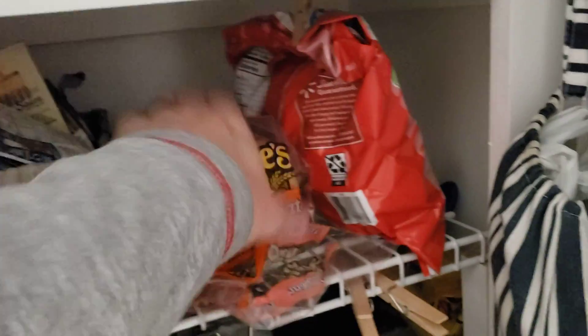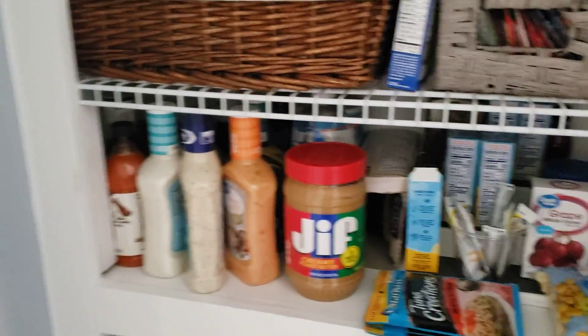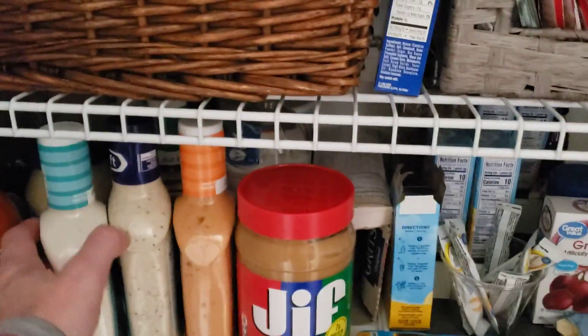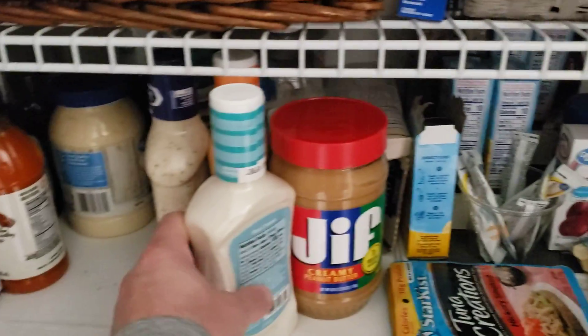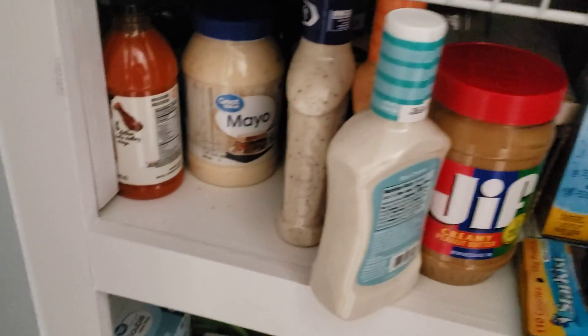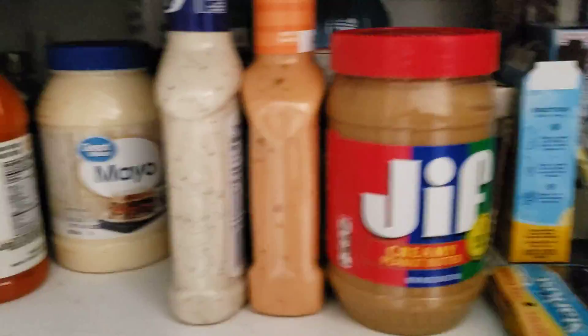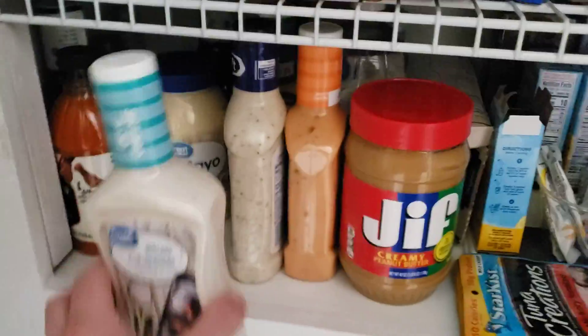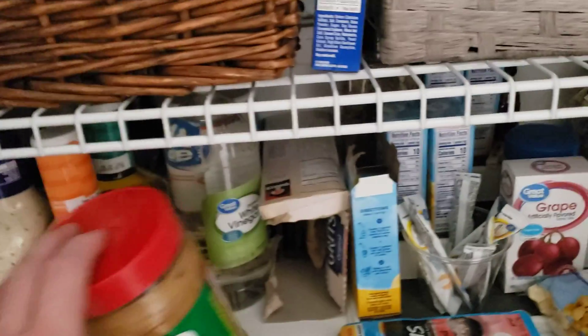That's the usable bread, some chips and things for lunches and quick grabs. I always keep backups to all the condiments — so whatever's in the fridge, you'll see one or two backups to just about everything, from mayonnaise to mustard. All your different barbecue sauces — we got the dressings and vinegars, and there's more peanut butter back there with some more put up.